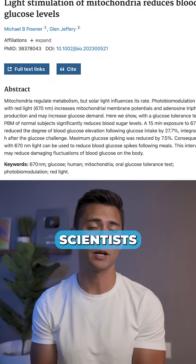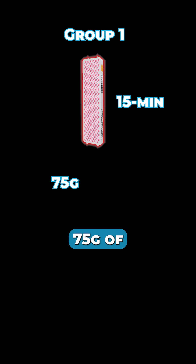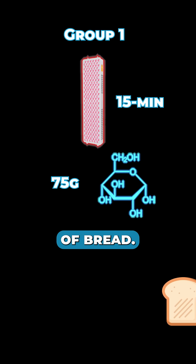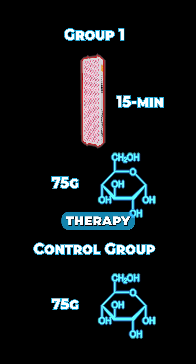Not even a year ago, scientists compared two groups of participants. The first group used a red light panel on their backs for 15 minutes and then were fed 75 grams of glucose, which is about the equivalent of three to five slices of bread. The second group, on the other hand, just had the glucose and did no red light therapy at all.